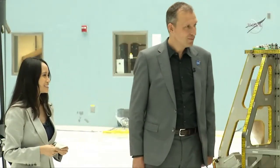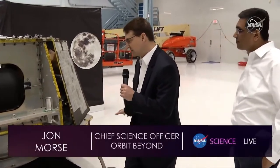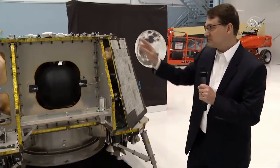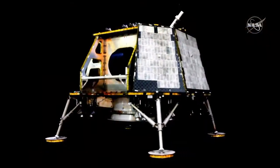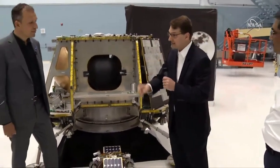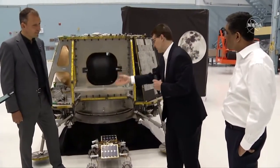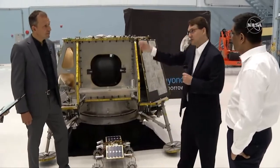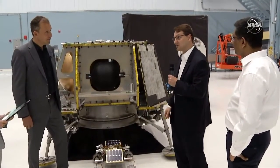The engineering model will have some design adjustments — like making the legs a little further out for stability. With solar panels on this side, we're able to have science instrumentation on the top deck, mid deck, and even on the bottom, where navigation cameras will take pictures of the descent and do hazard avoidance. From the middle areas, instruments can look out or look down at the lunar regolith to see what resources are there, and from the top deck we can look up at the cosmos for certain instruments as well.